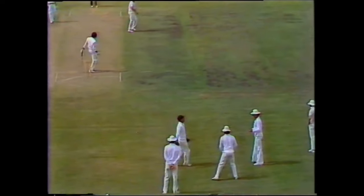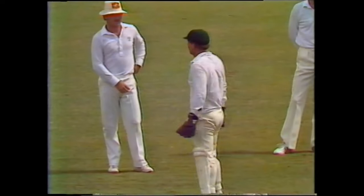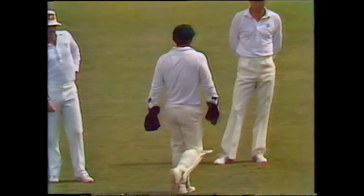Outside the off stump — that's Zaheer. That was a terrible shot, Zaheer. The lack of discipline is just not on.